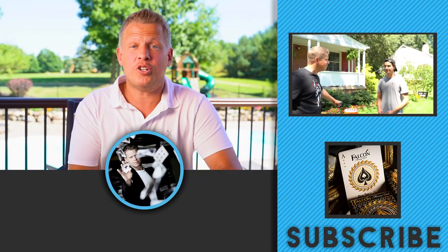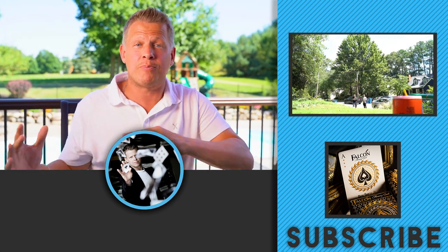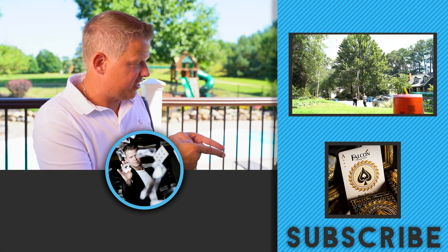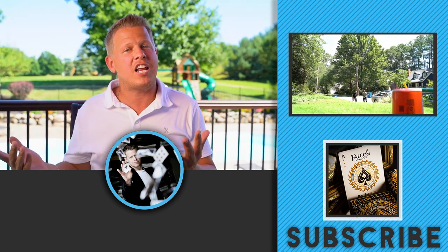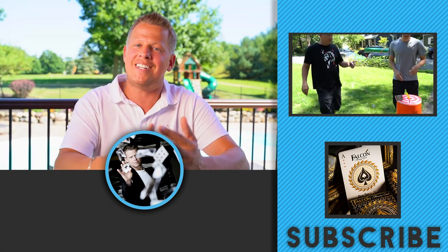Those are my top five decks for throwing playing cards. If you liked this video, click the subscribe button. Click the link to grab any of the card throwing cards or merch from today's video, or check out our other videos. I hope you guys had fun — grab a deck and start throwing.